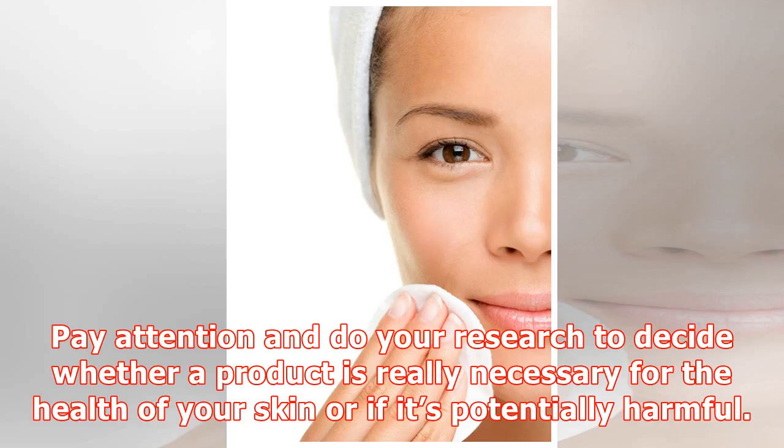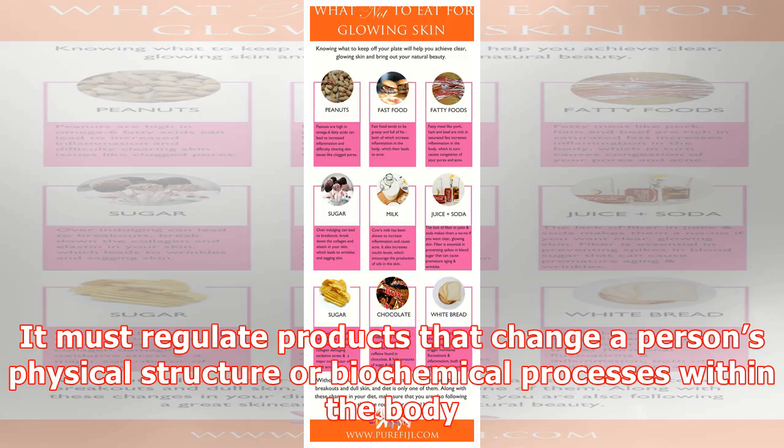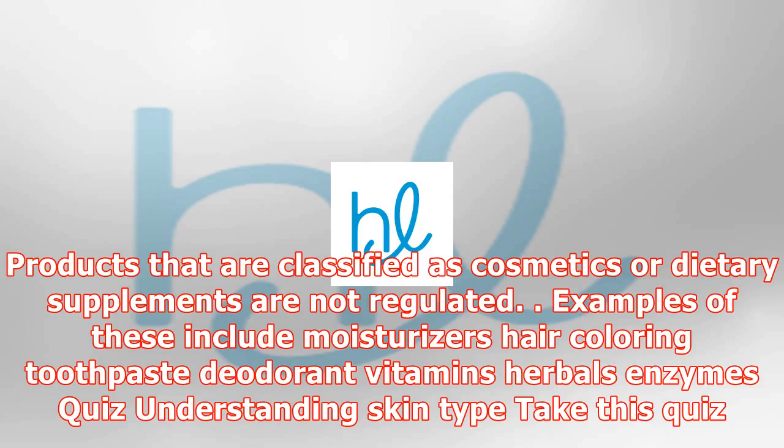When it comes to understanding skincare products, there are many products out there that are presented as a surefire way to turn back the clock permanently, melt away cellulite, reduce wrinkles, and more. Pay attention and do your research to decide whether a product is really necessary for the health of your skin or if it's potentially harmful. Ask your doctor for advice.